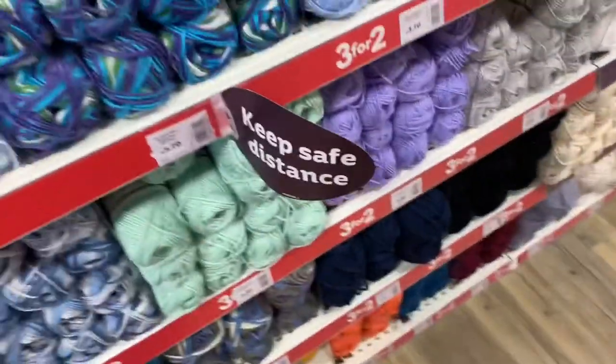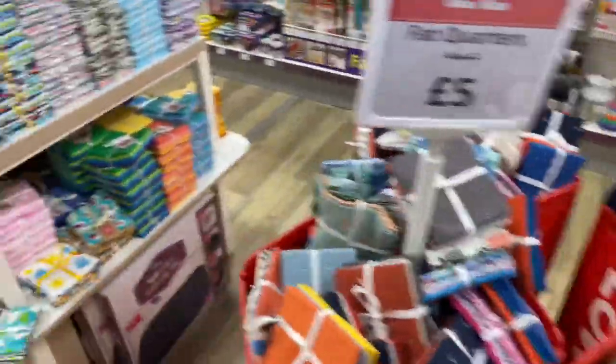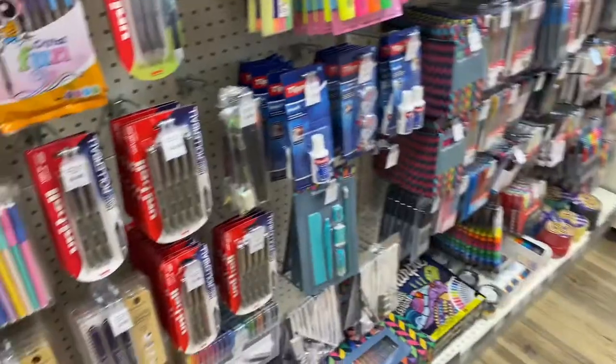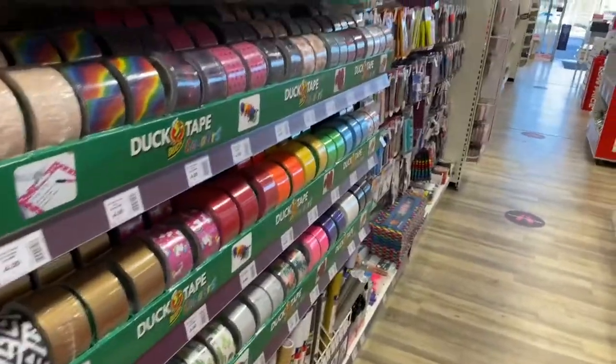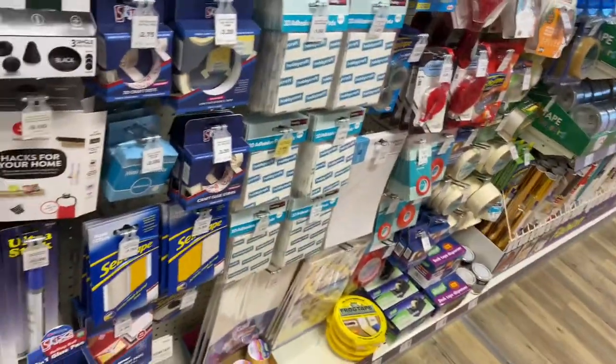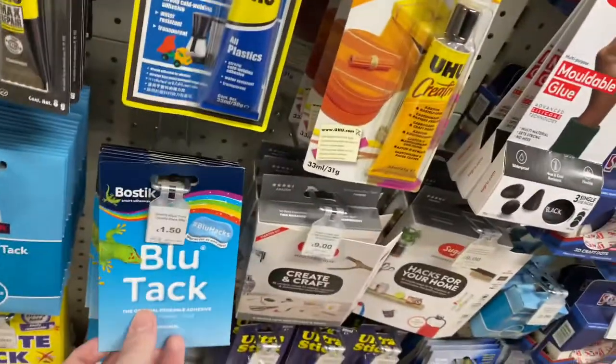Lots of crafts to look at. Who wants to do some sewing? I like a green colour. They still do stuff like pens as well, but I'd rather go to a cheaper shop — still some good bargains though. You'll probably get pens cheaper at the pound shop or the dollar store for any American viewers watching, but there are still some good products. Blue Tack is £1.50, which is an average price.